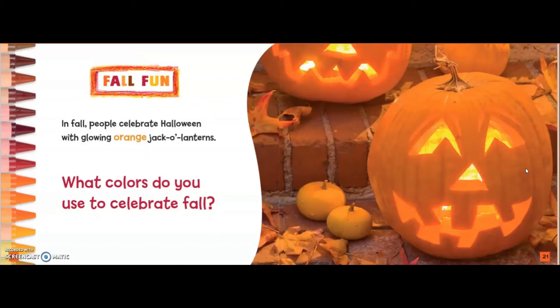Fall fun. In Fall, people celebrate Halloween with glowing orange jack-o'-lanterns. What colors do you use to celebrate fall?